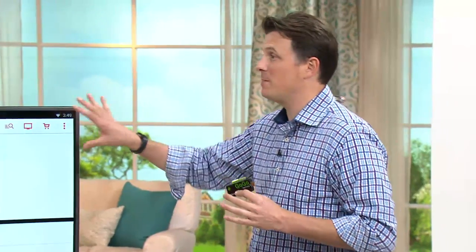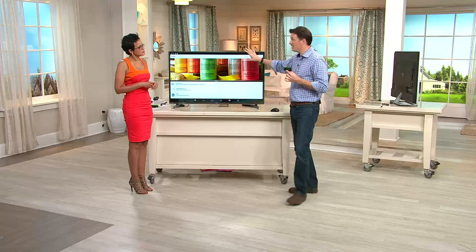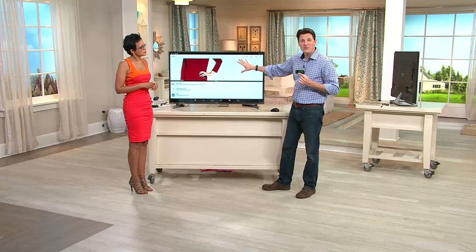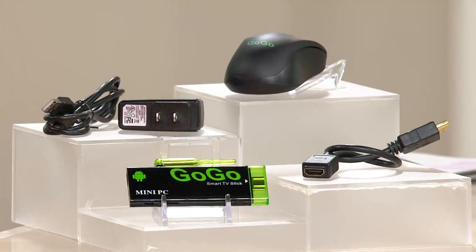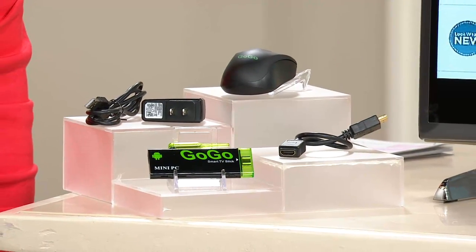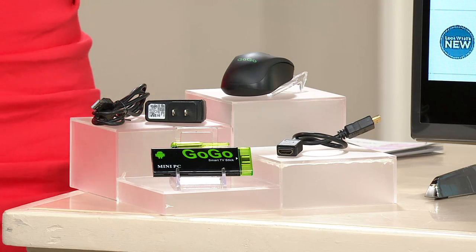That's the big wow with this — it's an open platform. A lot of these little TV sticks give you only a handful of apps: Netflix, Hulu, and some stuff they decide they want you to have. But any application you want to download through the Google Play Store, or because it's an open platform any other app out there, you can put that on the GoGo TV stick. There are thousands of free TV shows and movies to watch, so instead of a cable bill every month you can plug the GoGo TV stick in and get tons of free great content.